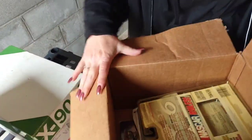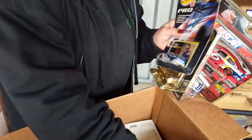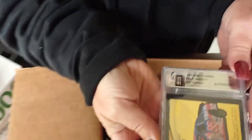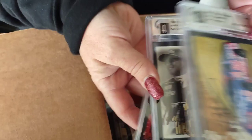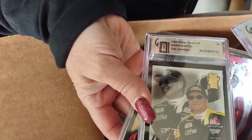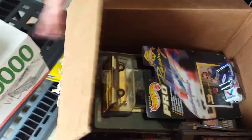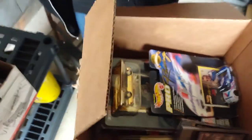A couple of NASCAR things — brand new. A lot of NASCAR stuff in there — all brand new. Oh, these are like graded cards — look at that. GAI certified. Mark Martin authentic — wow! I hope those are worth some money.